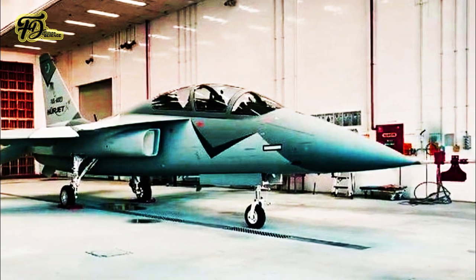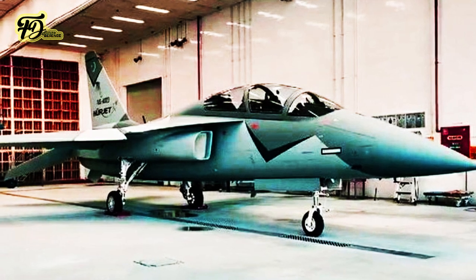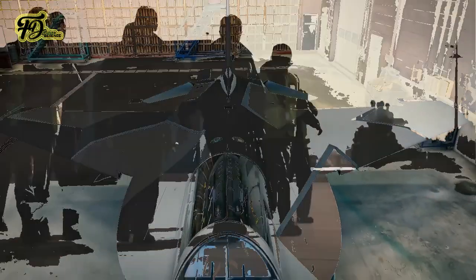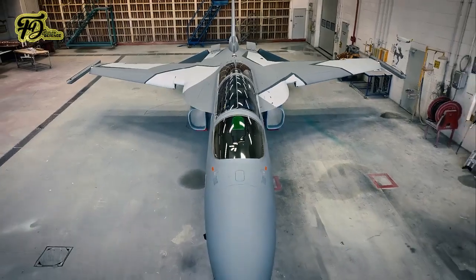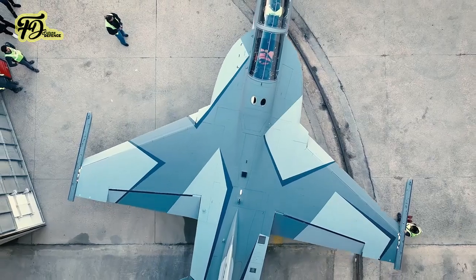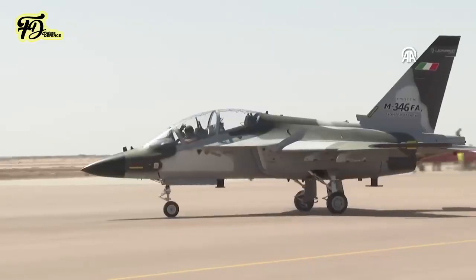The Herjet is set to be available in multiple configurations, including Block 0 and Block 1 trainer models, and a light combat aircraft variant. The LCA version will support domestically developed air-to-air and air-to-ground munitions with a payload capacity of 2,721 kg. Performance specifications indicate a maximum speed of Mach 1.4, a range of 2,222 km, and a service ceiling of 45,000 feet.